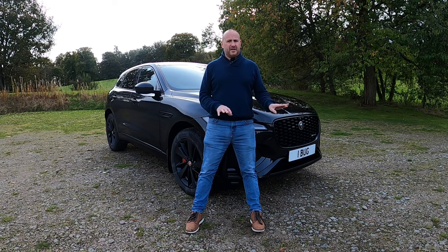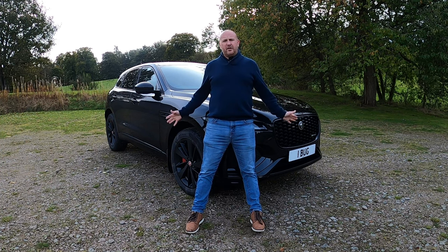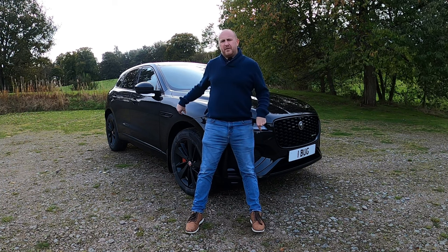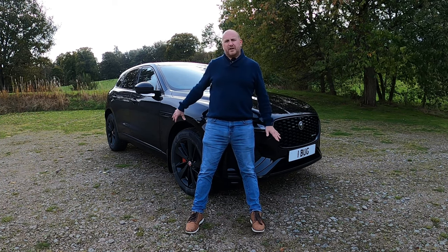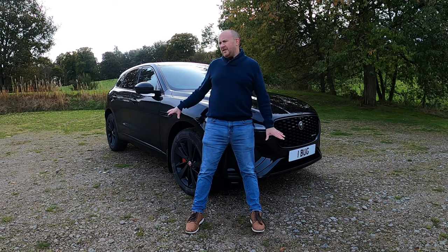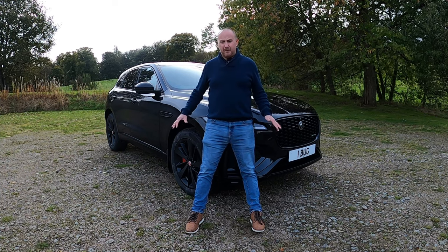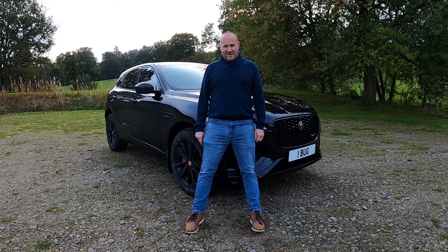I think it's a toss-up between this and the BMW X3. The only real difference for me is that as a used buy over time I'd be slightly more concerned about the F-Pace — not just reliability but the general build quality doesn't feel quite as built-to-last as the BMW. But buying new with a warranty, that wouldn't bother me so much, and I really can't say which one I'd pick — they're both great cars. Let me know what you think in the comments, and I'll see you in the next one.